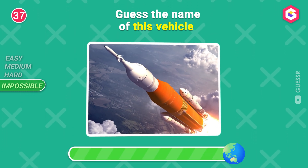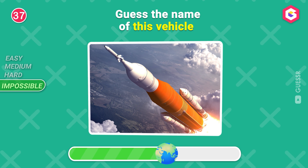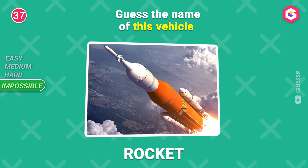Guess the name of this vehicle! Yes, a rocket!